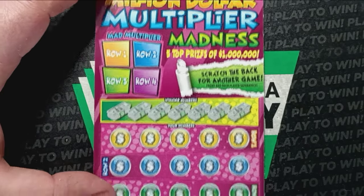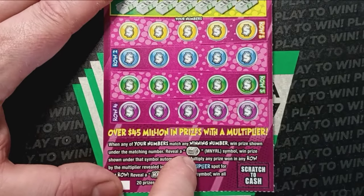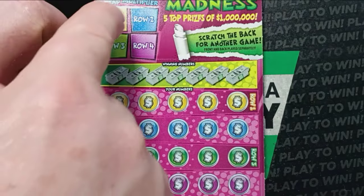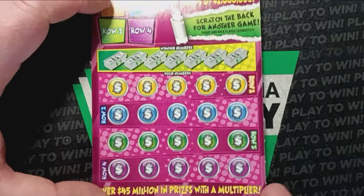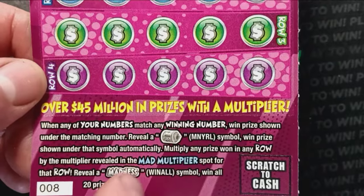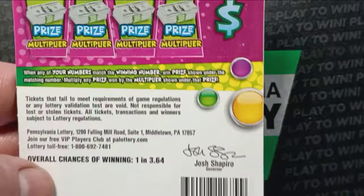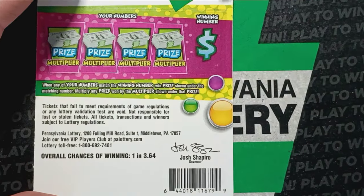On to the Million Dollar Multiplier Madness. On this one we are looking for a number match. If we see the money roll, that is an auto win. And if we do get a win, it can be multiplied by one of the four mad multipliers for each row — up to 20 times the prize. If we see the madness symbol, that is a win-all on 20 prizes. This is the only ticket I've gotten a win-all on so far — can we get another one? That would certainly be nice. Overall chances of winning are 1 in 3.64.